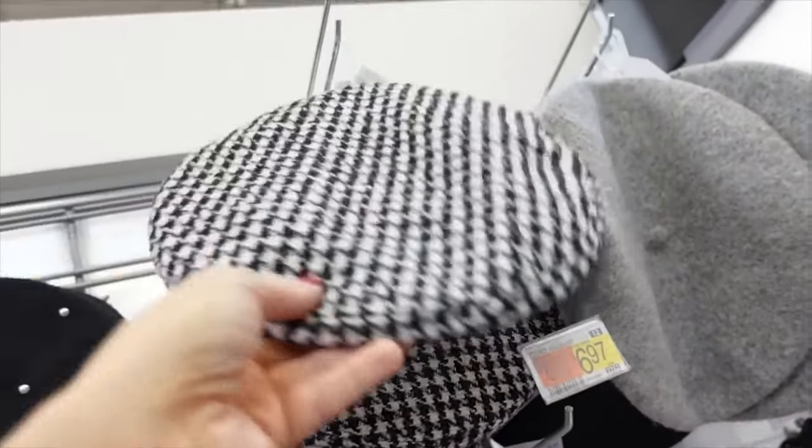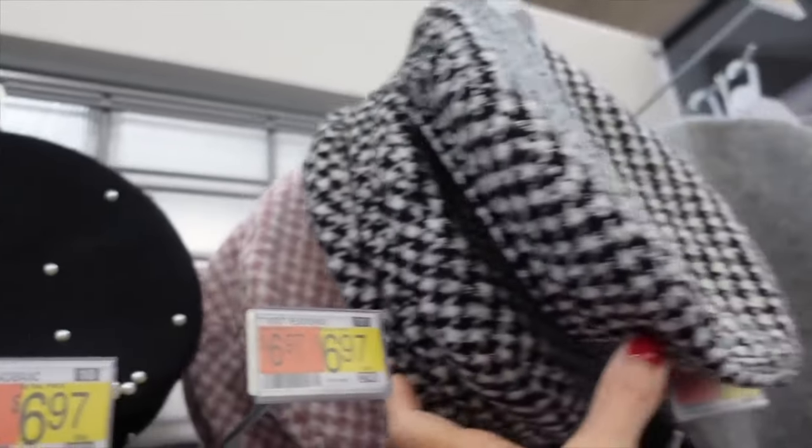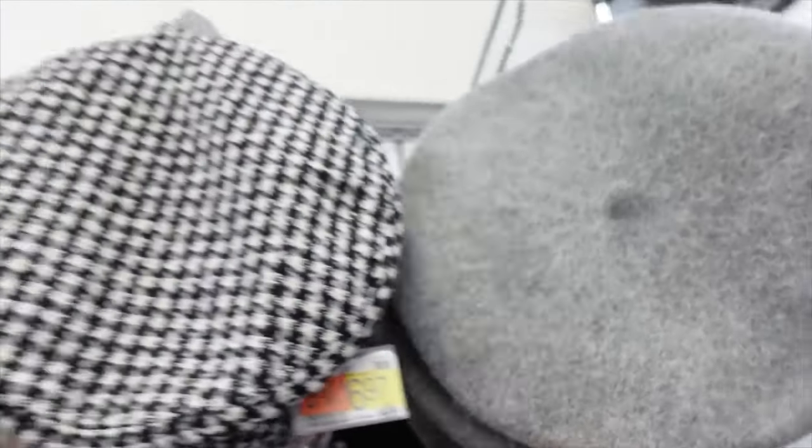These embellished berets have the ivory with pearls, black with pearls, little houndstooth in black-and-white and pink-and-white, and a gray cashmere wool look. They're all $12.97.